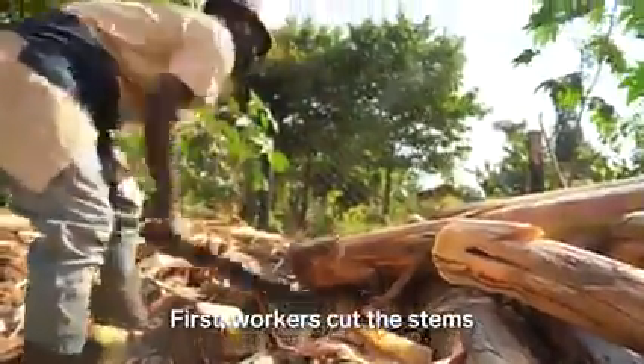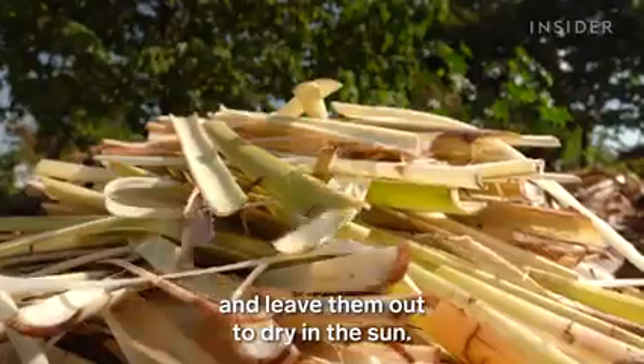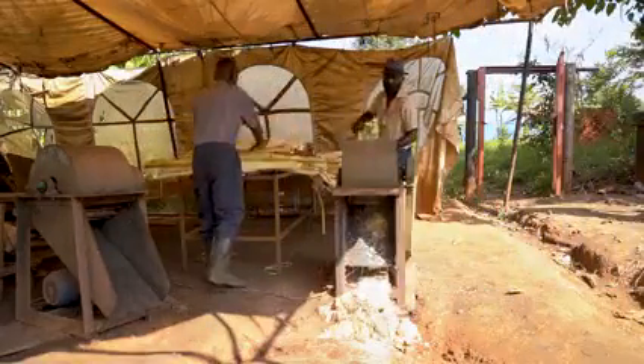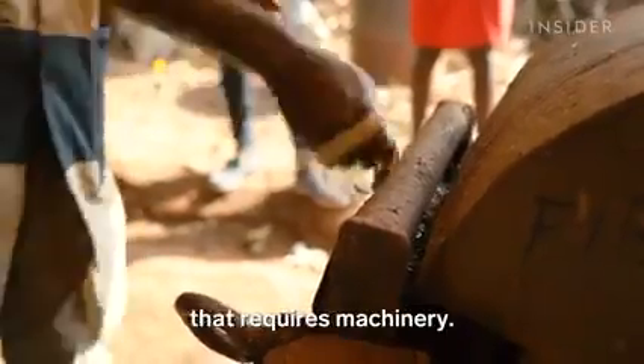First, workers cut the stems into celery-shaped chunks and leave them out to dry in the sun. Then they feed those strands into an extractor, like this one. This is a crucial step and the only part of the process that requires machinery.